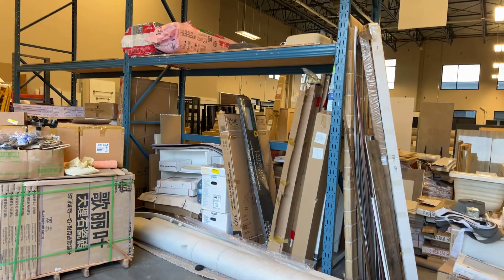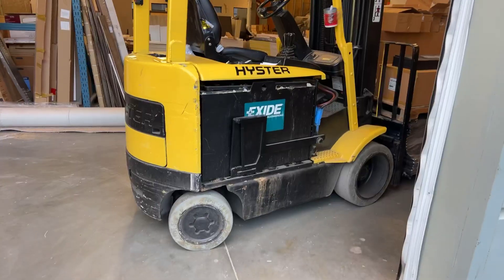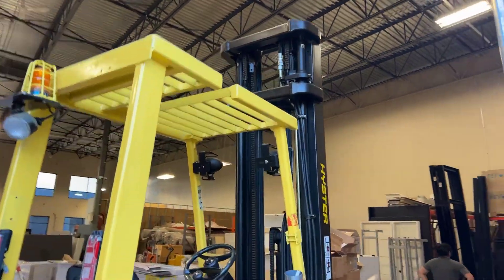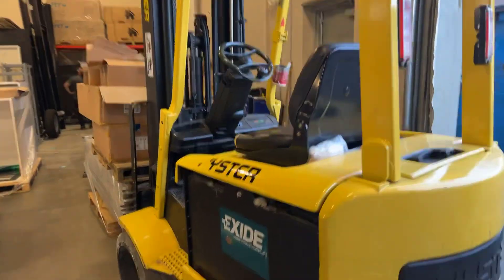We've got all of the pallet racking in this building as well — again, buyer must disassemble and take away. Also for sale is the Hyster electric forklift. We've been using it all day today to organize the warehouse and it's working perfectly — it's really a good forklift.